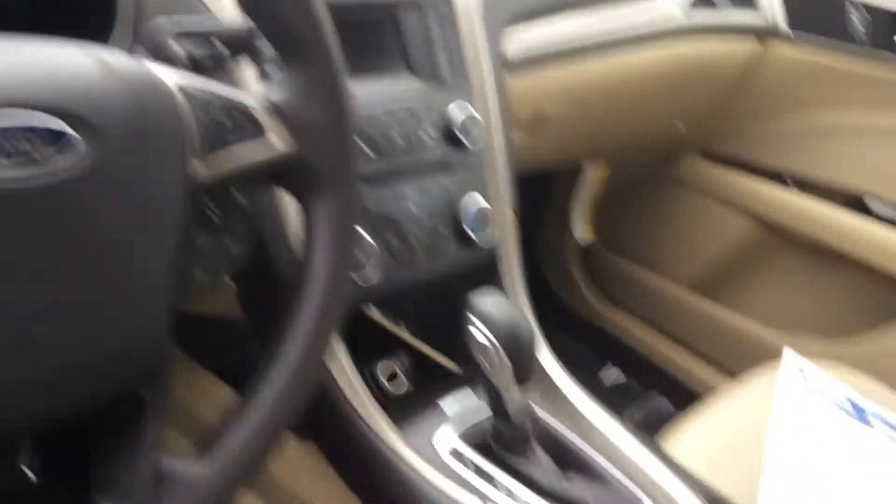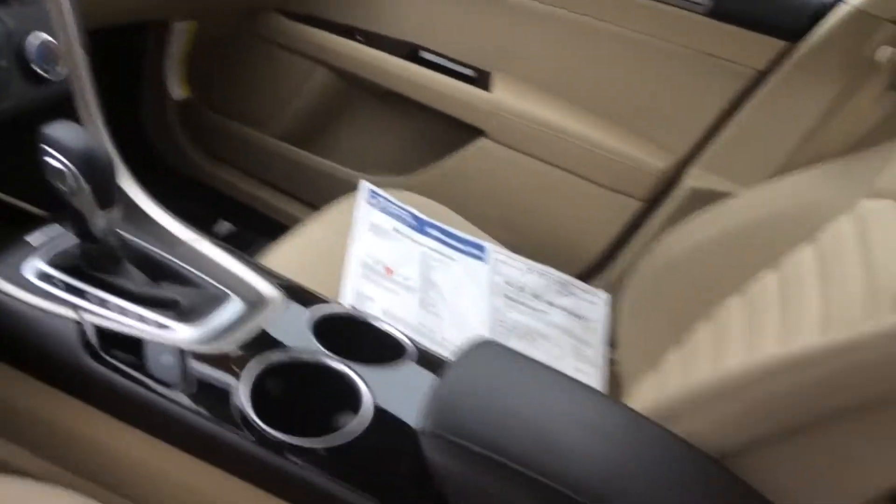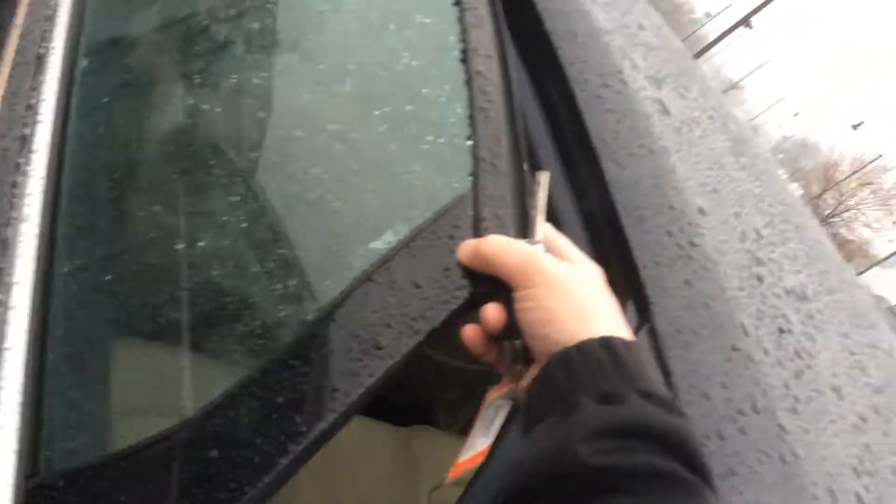It has a tan cloth interior. It does have sync, so if you have Bluetooth you can sync up your phone and do hands-free calling. It's just over 16,000 miles, in very good condition and well maintained. It does have a lot of factory warranty left along with our one-year, 100,000-mile certification warranty.